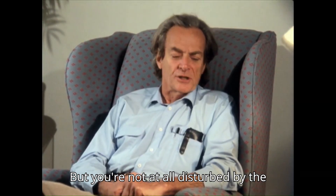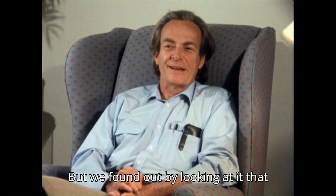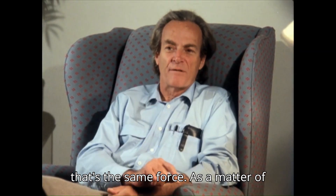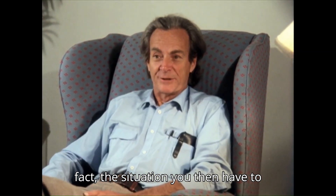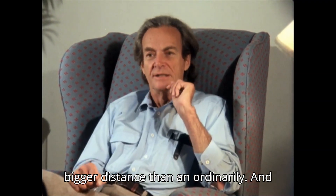But you're not at all disturbed by the fact that when you put your hand on the chair, it pushes you back. We found out by looking at it that that's the same force. As a matter of fact, the situation you then have to explain is why in magnets it goes over a bigger distance than ordinarily.